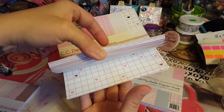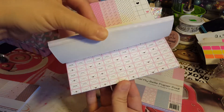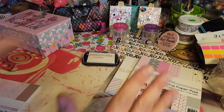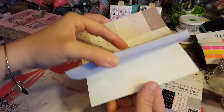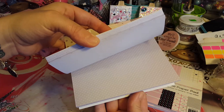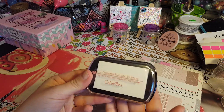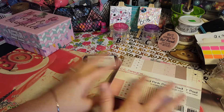Then I got this Smooch paper pad — same thing, 24 sheets. Look how pretty! I really like this one. I love the little envelopes, sealed with a kiss, very cute. This is a Valentine's pad but you could use it for other things — I'll probably put it away for next year. This one's the Tickled Pink paper pad, which I thought would be cute for Easter too. And I got this ink pad for free, so I paid about five dollars total for these four items.